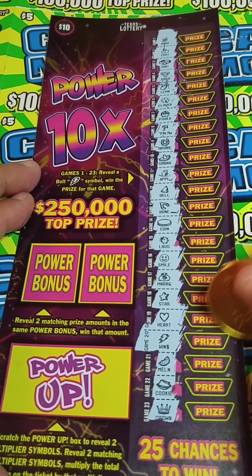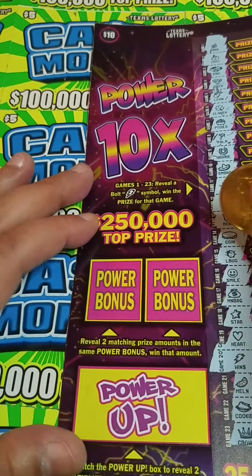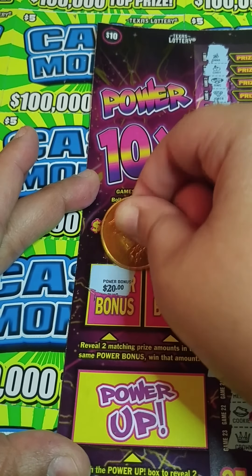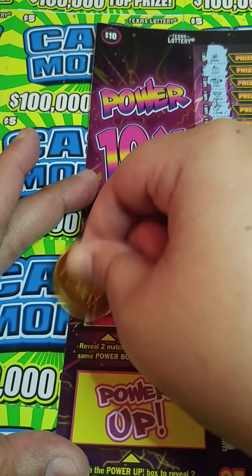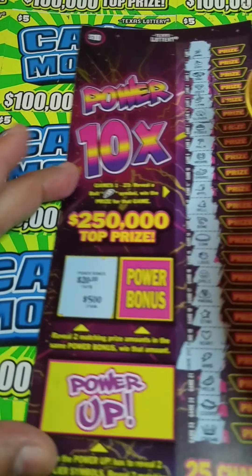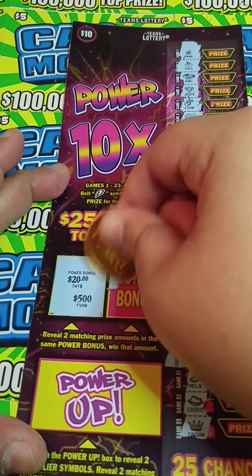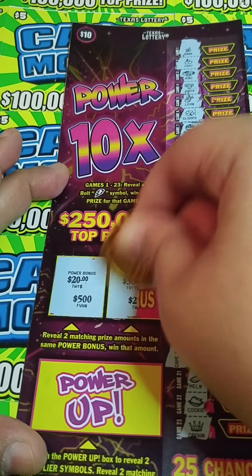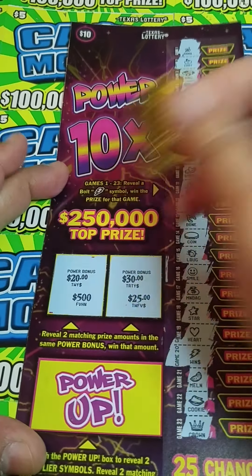So before we get into this winner right here, let's see if we can find two matching prize amounts. We got $20 there — come on, let's match 20. And we got $500. So nothing there. Let's see if we can match two prize amounts over here. We got 30 and 25 right there. So nothing there either.